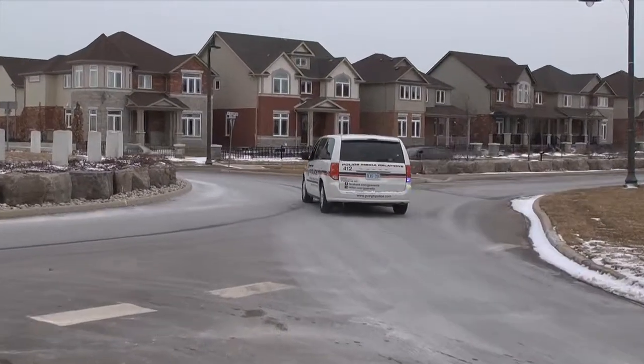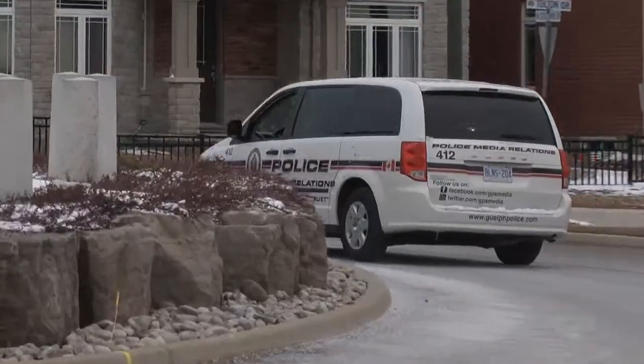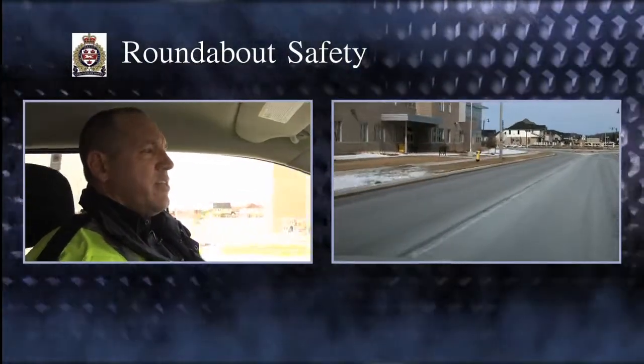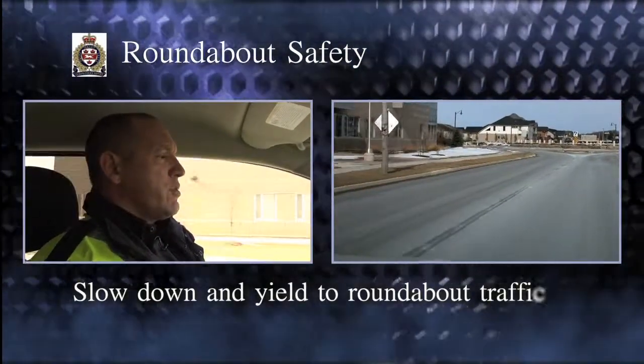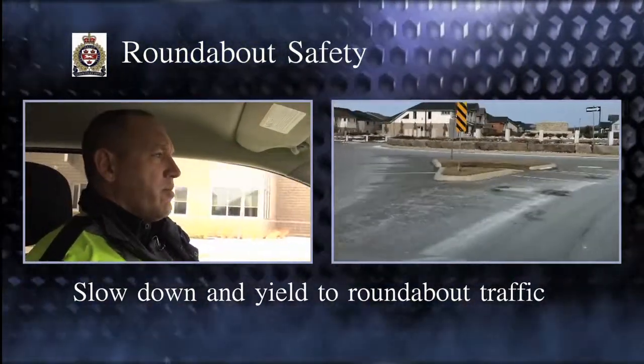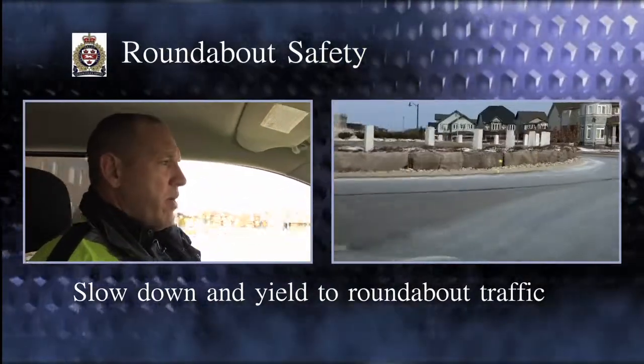Sergeant Doug Flug of the Guelph Police gives some cautionary tips when using them. One of the most important points about using roundabouts is that when you're approaching one and you see the yield sign, that doesn't mean stop. All you want to do is slow down, look both ways and scan like you normally would, then continue on through the roundabout and go on your merry way.